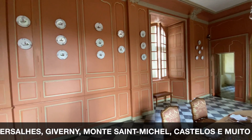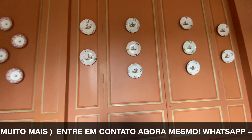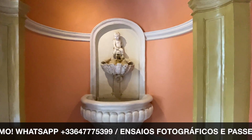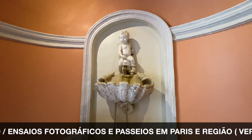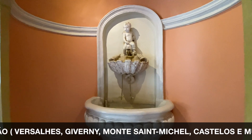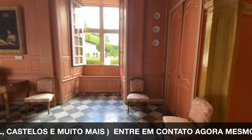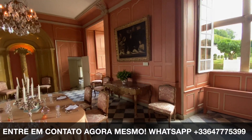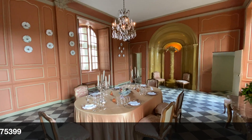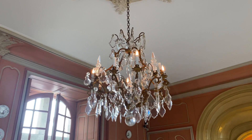Olha essas porcelanas aqui na parede. E vocês estão ouvindo esse barulhinho de água ao fundo? É uma fonte linda com esse anjinho — dá um charme muito, muito especial nesse salão. É muito chique isso, muito clássico, muito luxuoso. A lústria também — olha que lindo!